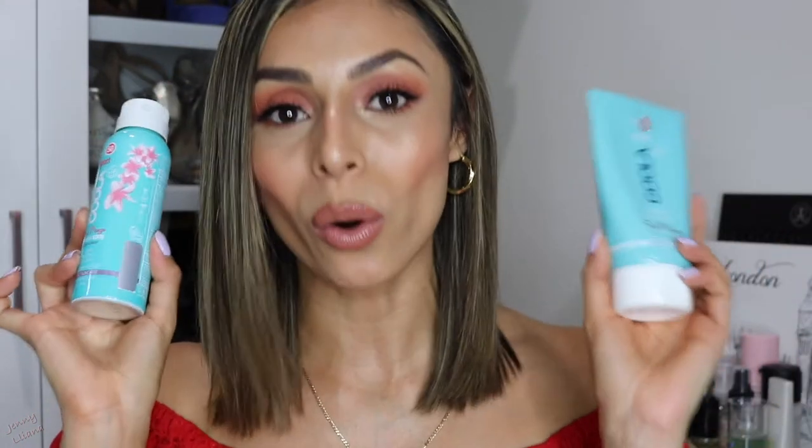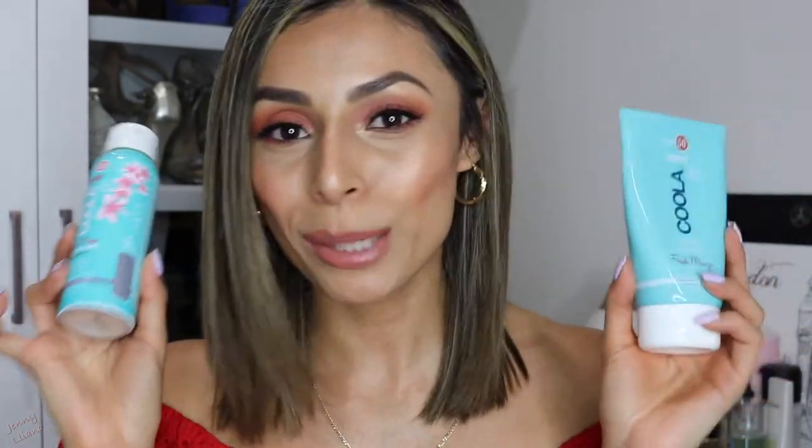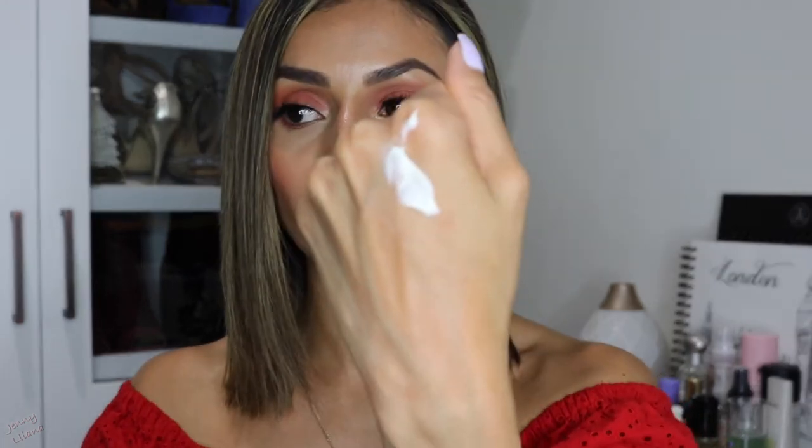Now that we're done with face SPF, let's move on to body SPF — also very important. I have two products here, also by Kula. The first one is the Kula SPF 50 Classic Sunscreen in the fresh mango scent. This is like a body cream moisturizer type of product. I love the smell — it literally smells like mangoes. They have other scents, but this is the one I prefer. I love using this one if you want a cream-type moisturizer.